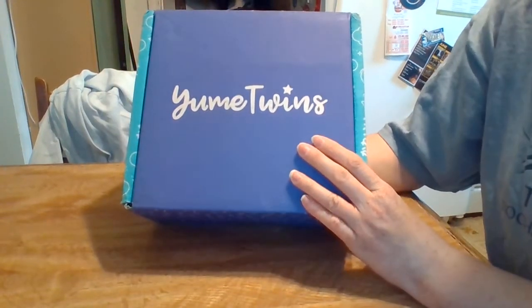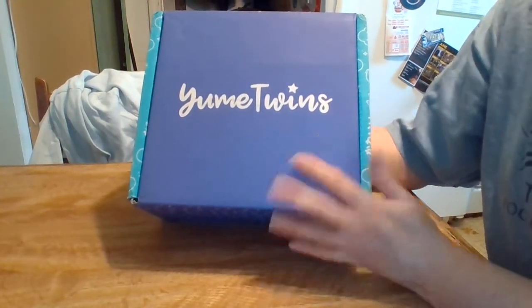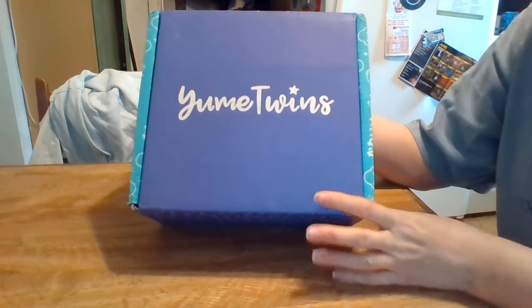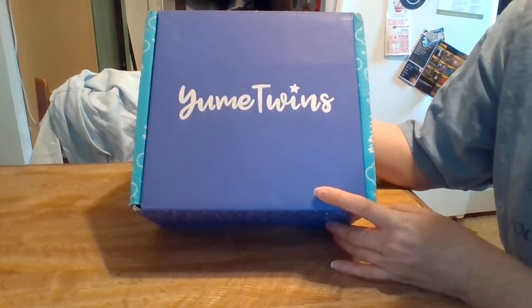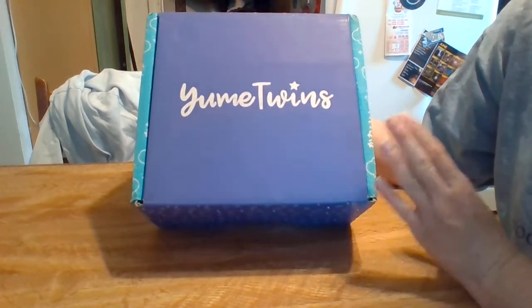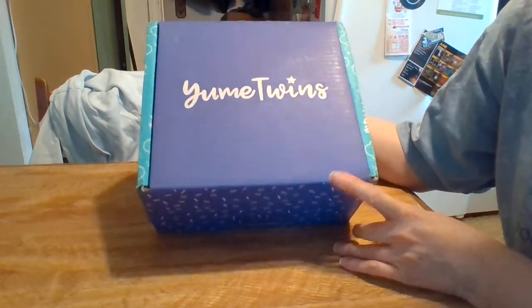Hi guys, today for you I have the June 2018 Yumi Twins box. I know it's not June, but tomorrow is June. I got this a couple days ago — I just had it last Saturday, I think — and I just now have gotten time to do this. So let's get going.